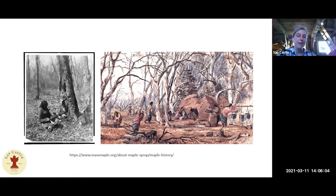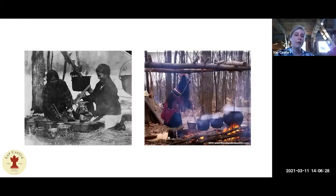Indigenous people did not really make syrup — they made it into hard sugar so they could keep it and use it as a sweetener throughout the year. After Europeans came over, they started making it similarly, in large kettles. They would collect it in the same way, in wooden buckets with slashes in the trees, then boil it over fires in large metal containers. You can still go to certain places where they do demonstrations of this.